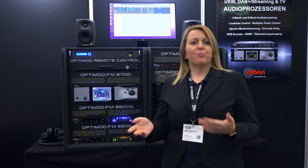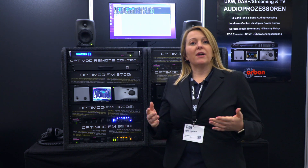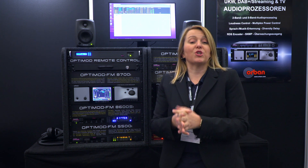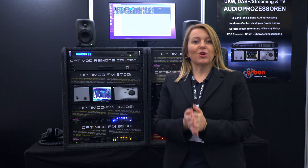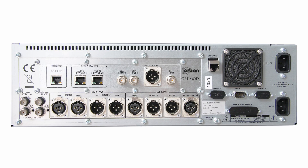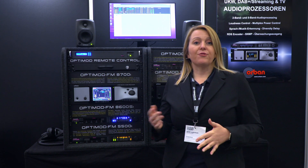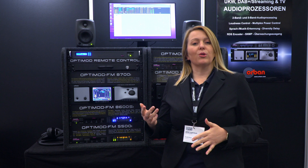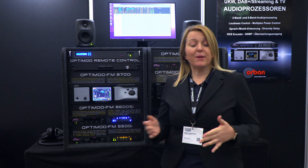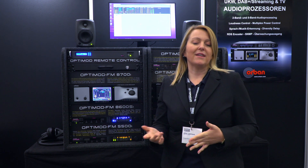The 8700 LT was stripped down — a few functionalities were removed — but on the positive side you have a more cost-efficient price. The 8700 offers a Dante interface so you can have two stereo audio inputs and two stereo audio outputs over IP, and of course it's not only Dante but also AES67.